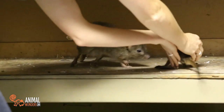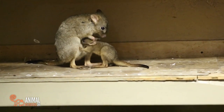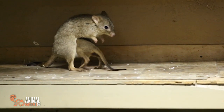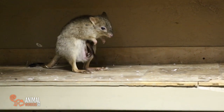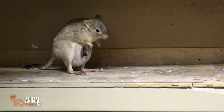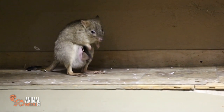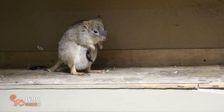We can go ahead and put little Joey back with mama. He can continue nursing for a while. Good job, Babette — very patient. Happy baby. Just barely fits.